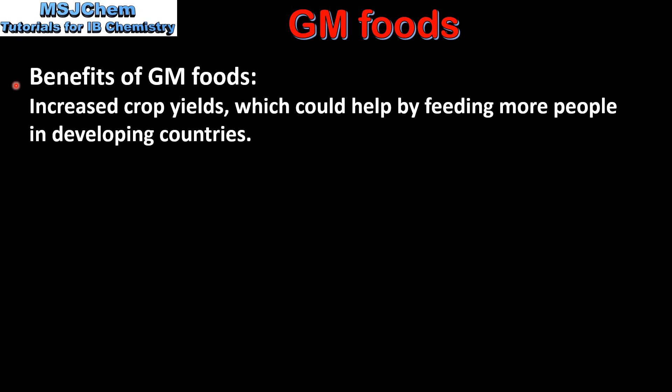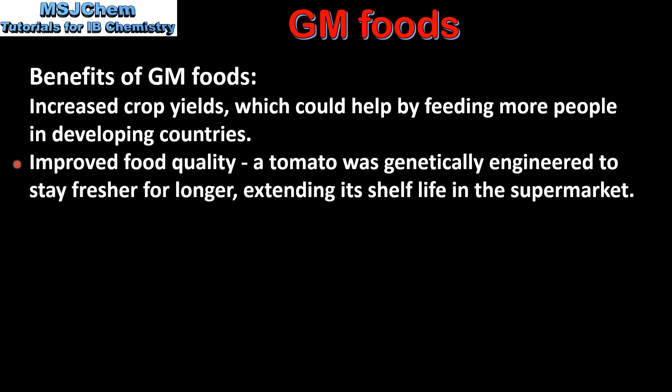Next, we look at the benefits of GM foods. The first benefit is increased crop yields, which could help by feeding more people in developing countries. The next is improved food quality. For example, a tomato was genetically engineered to stay fresher for longer, extending its shelf life in the supermarket.